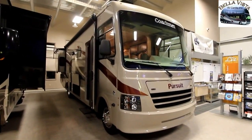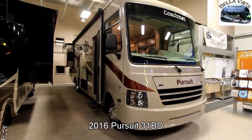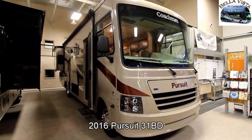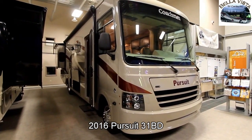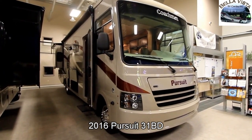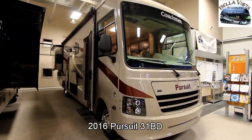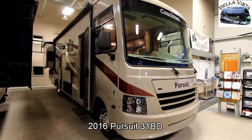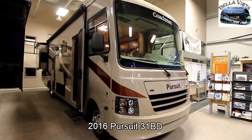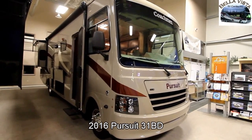Hi, this is Bruno from Bella Vista and today we're going to take a look at a 2016 Coachman Pursuit. This is a 31BD floor plan. The 31BD is a 31-foot coach with double slides, and the Coachman Pursuit is a great starting unit if you're looking to get into a motorhome and travel around, whether it be for weekends, extended stays, or just living in the coach itself.